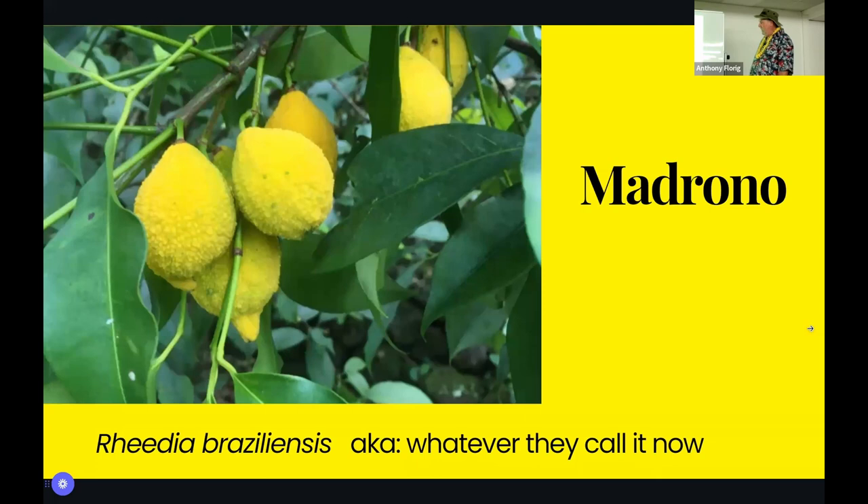Madrono is a Garcinia — there are clumpers and spreaders. This used to be called Rheedia brasiliensis and now it's Garcinia madrono. They keep changing the botanical names. What do you do with it? You open it and eat it — it's great, like a mangosteen only better because it's got a little acid and a little tartness to it. Just like all the garcinias, you pick them off the tree.